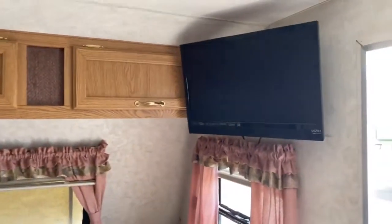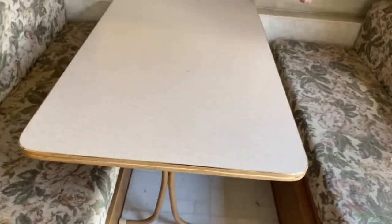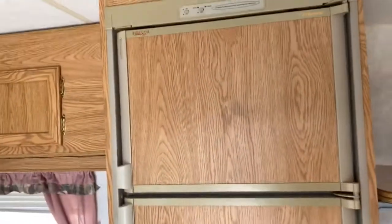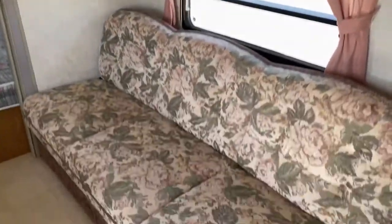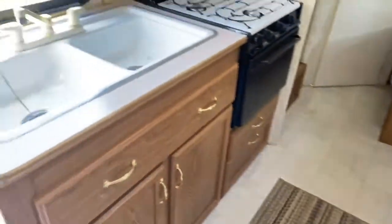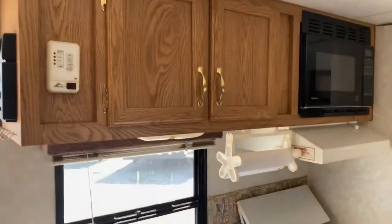Right inside the door you do have some cabinetry up here. You've got a nice little swivel mount TV, your dinette — it does fold down into a bed — your refrigerator, AC, cabinetry, and jackknife sofa. Across from that you do have your kitchen area, so plenty of storage space in here.